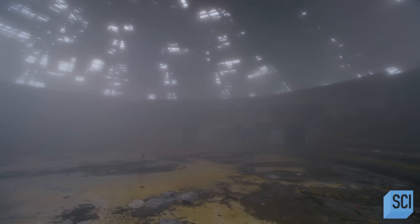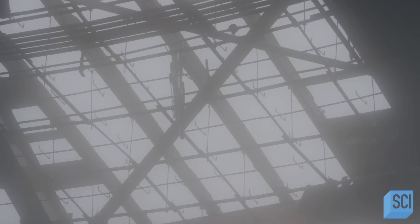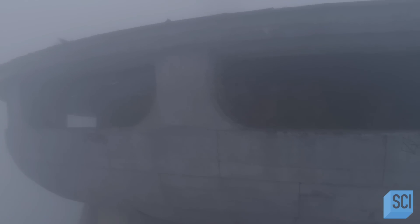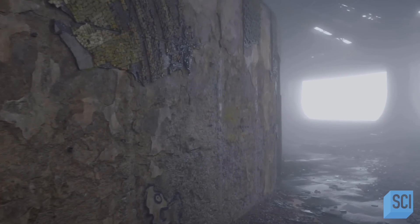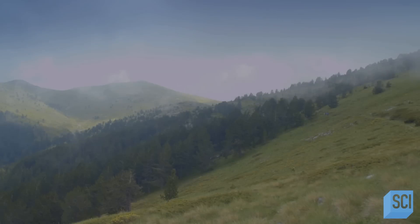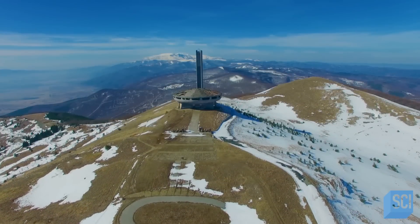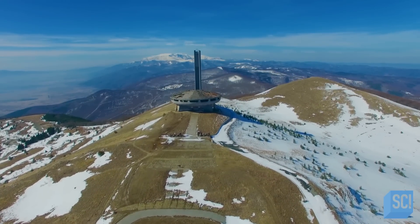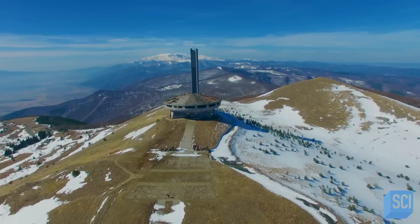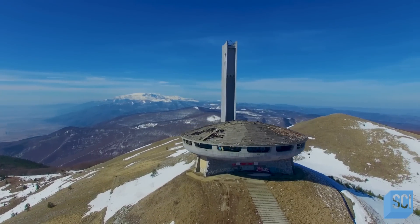Eerie light and haze pierce the 197 feet wide decaying copper that covers this abandoned 22,550 tonne structure. It looks like a UFO or a flying saucer with a concrete spire going above it. A 230 feet high, sheer-sided tower punctuates the concrete disc. But what on earth was it used for?